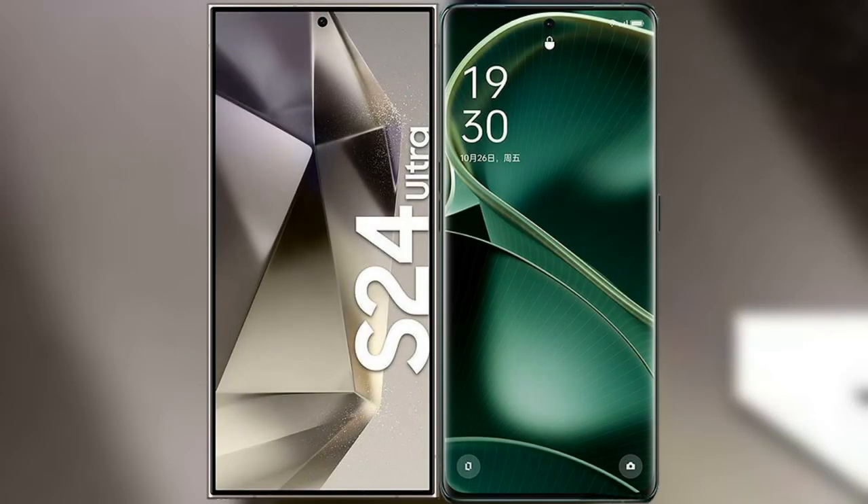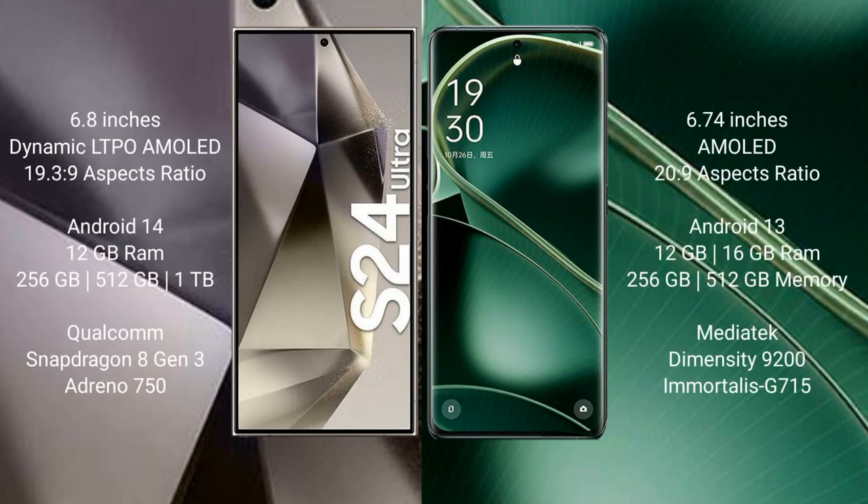We will compare the new Samsung Galaxy S24 Ultra with Oppo Find X6. Samsung Galaxy S24 Ultra comes with a 6.8-inch Dynamic LTPO AMOLED Display. Oppo Find X6 comes with a 6.74-inch AMOLED Display.